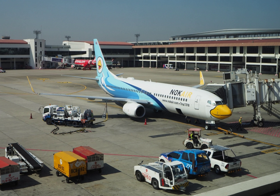Jet A-1 fuel must meet DEF STAN 91-91, ASTM specification D-1655, and IATA guidance material for kerosene type, NATO code F-35. Jet A fuel must meet ASTM specification D-1655.